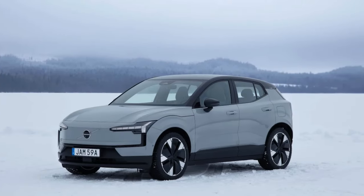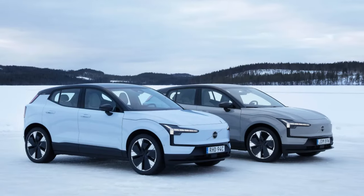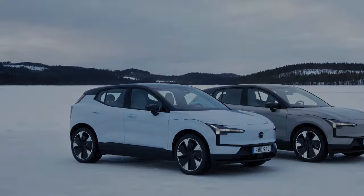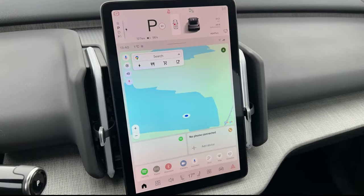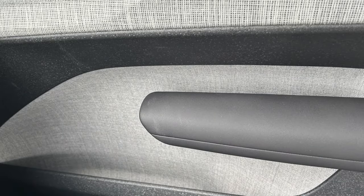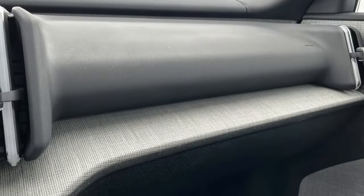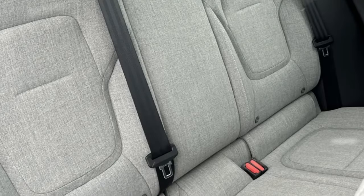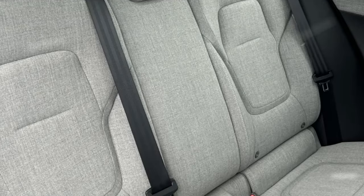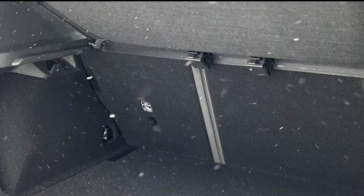Chances are very few EX30 buyers in the United States will find themselves in conditions so extreme that studded winter tires become a non-negotiable item. But when the opportunity arises to put what is arguably one of the most exciting new EVs introduced in the past year through the sort of ice driving Volvo does while testing on the company's Swedish home turf, the only reasonable answer is yes please.